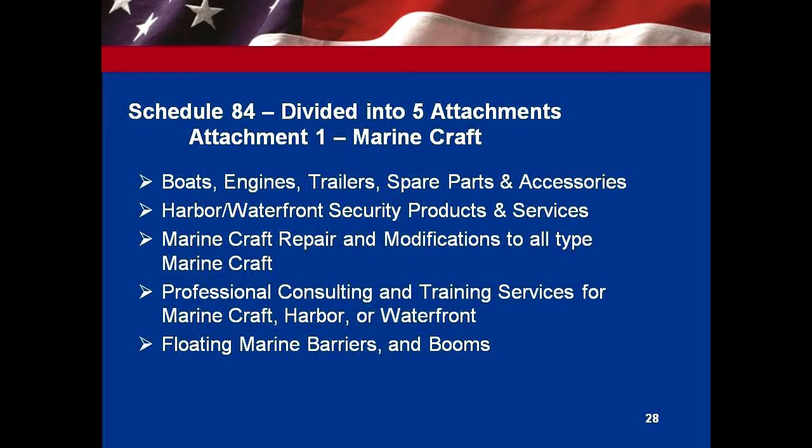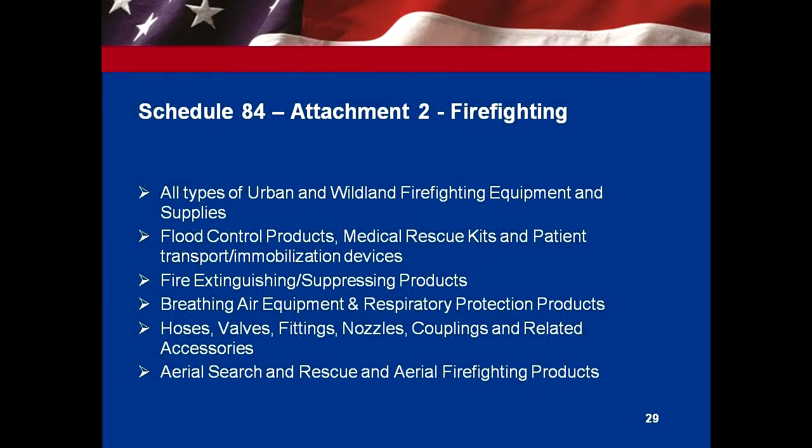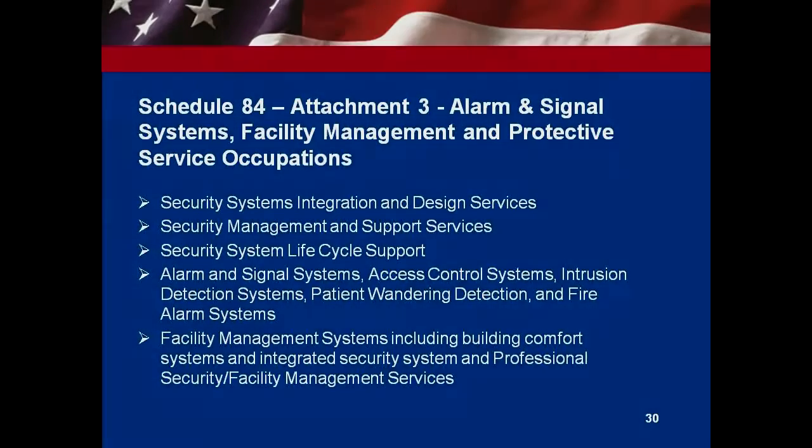Schedule 84 is such a large schedule that it's divided into five attachments, and each of those attachments has special item numbers. Attachment 1 is marine craft and associated products and services. Attachment 2 is firefighting, and Attachment 3 is alarm and signal systems. There's a wide variety here: facility management, protective services, guard services, police officers, alarms, energy-saving total solutions — all types of products and services put together as a total solution so you can go to one place and get everything.